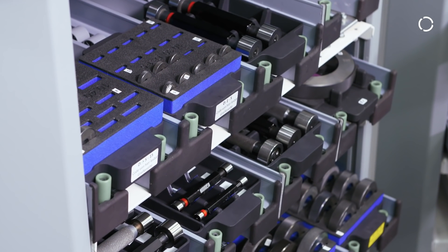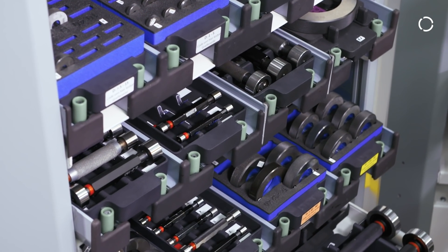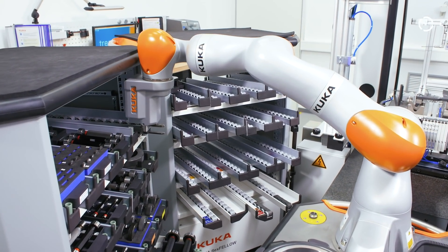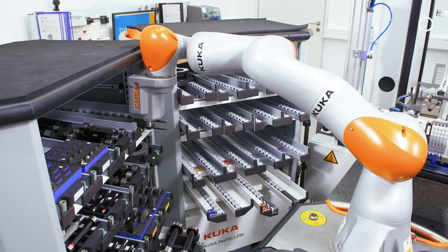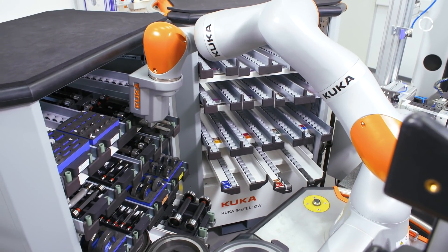The biggest challenge in this task was to be able to flexibly handle the large variety of parts. We were only able to do this because of the sensitivity of this KUKA robot, which is capable of gripping any part without knowing what it is, what its geometry is, or how difficult it is to pick it up and pass it on in the process.